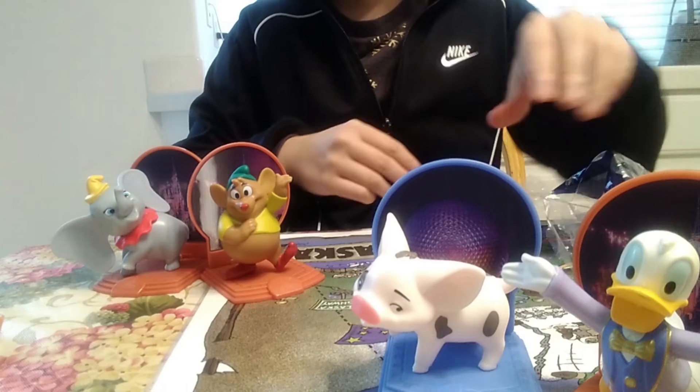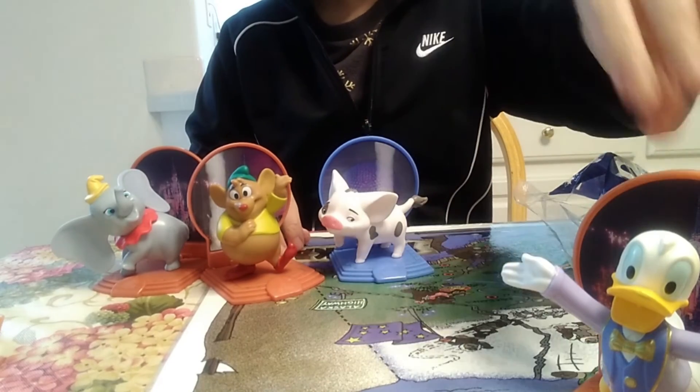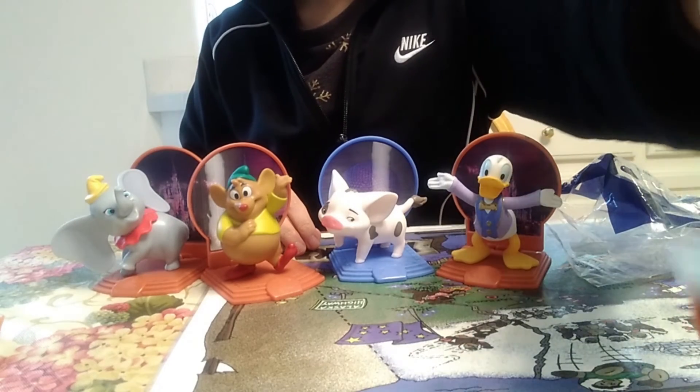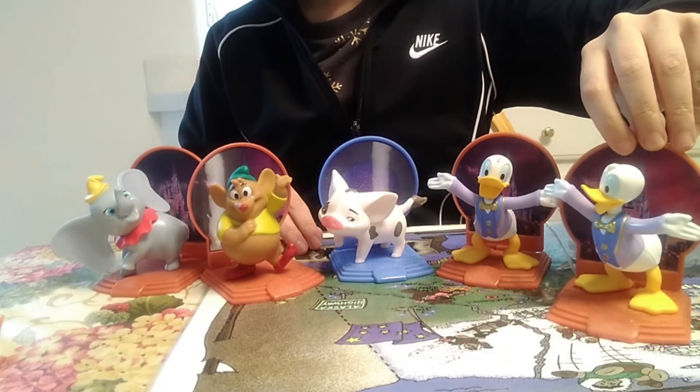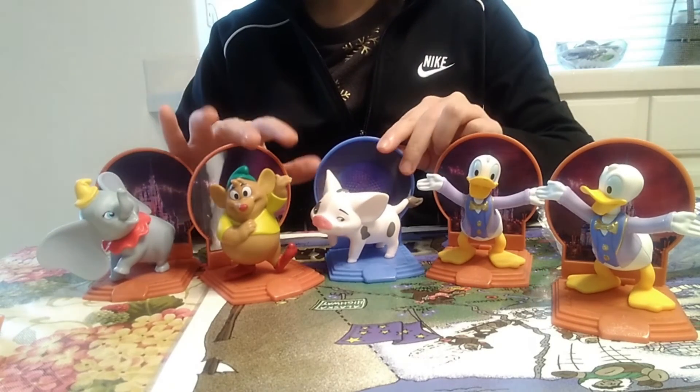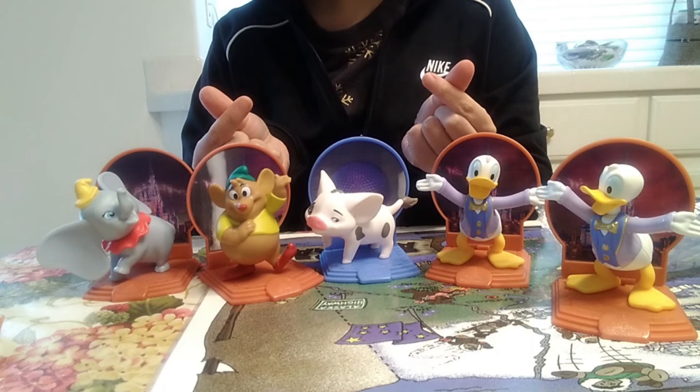Thanks mom and dad for eating kids meals with me. If there's a special toy or series, would you eat McDonald's for it? What theme or toys do you like? I remember getting one when it was Nintendo and Pokemon — I actually wanted more Pokemon, but my parents were meh. Thank you for watching Yan Food Times!